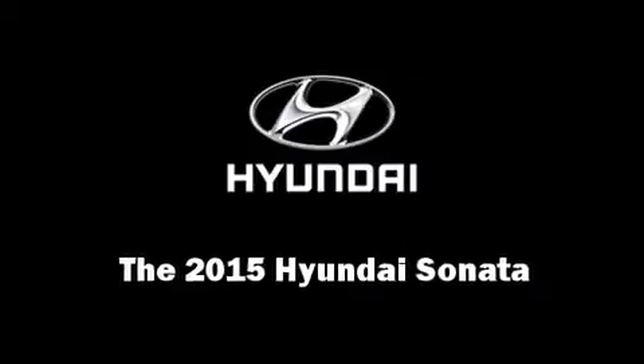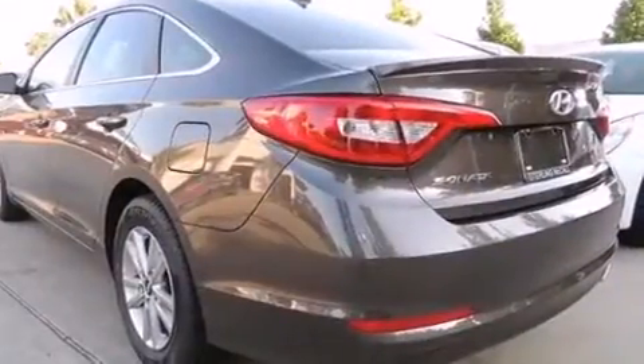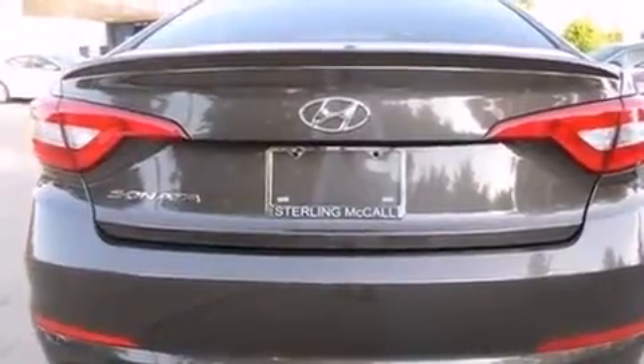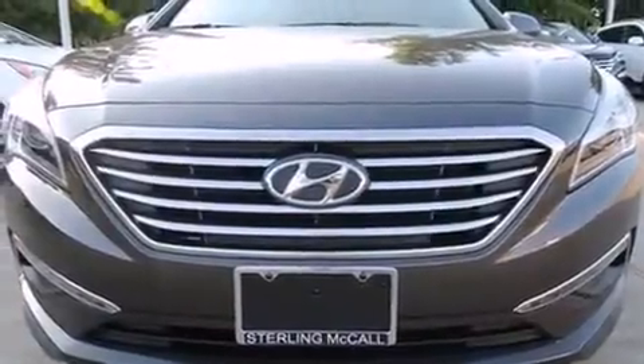Discerning drivers will appreciate the 2015 Hyundai Sonata. This four-door, five-passenger sedan provides a satisfying ride for all passengers. It features an automatic transmission, front-wheel drive, and a 2.4-liter four-cylinder engine.